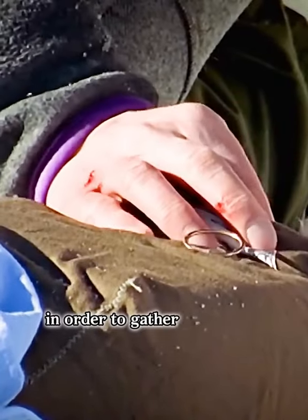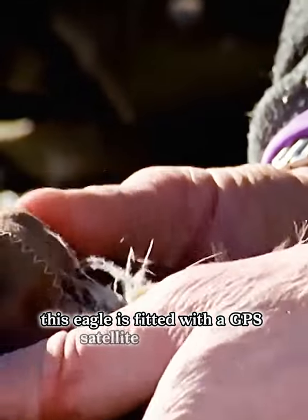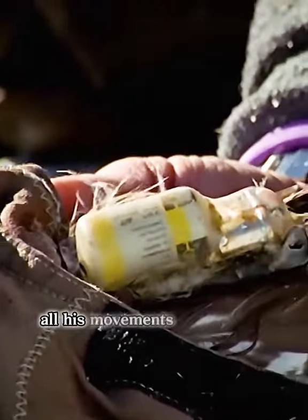In order to gather hard facts about these migrations, this eagle is fitted with a GPS satellite transmitter. All his movements can thus be recorded.